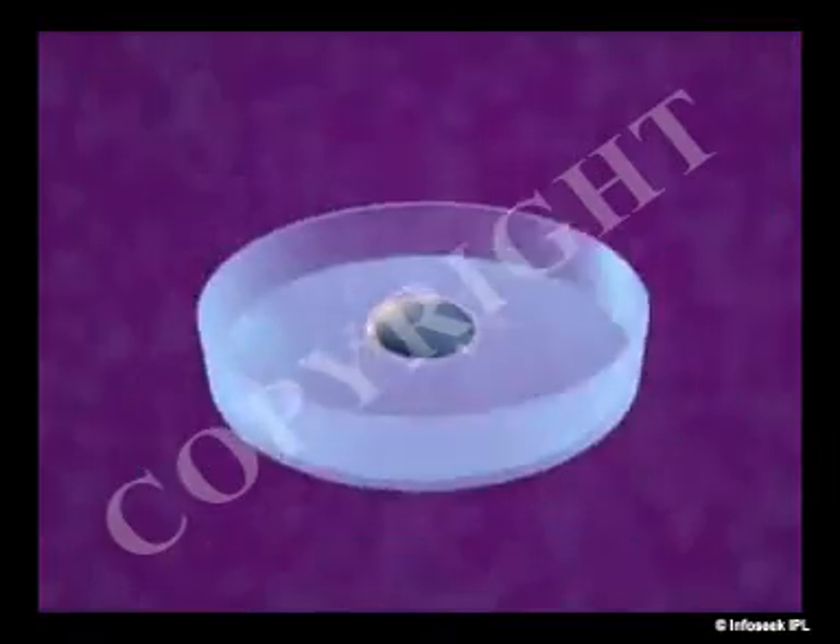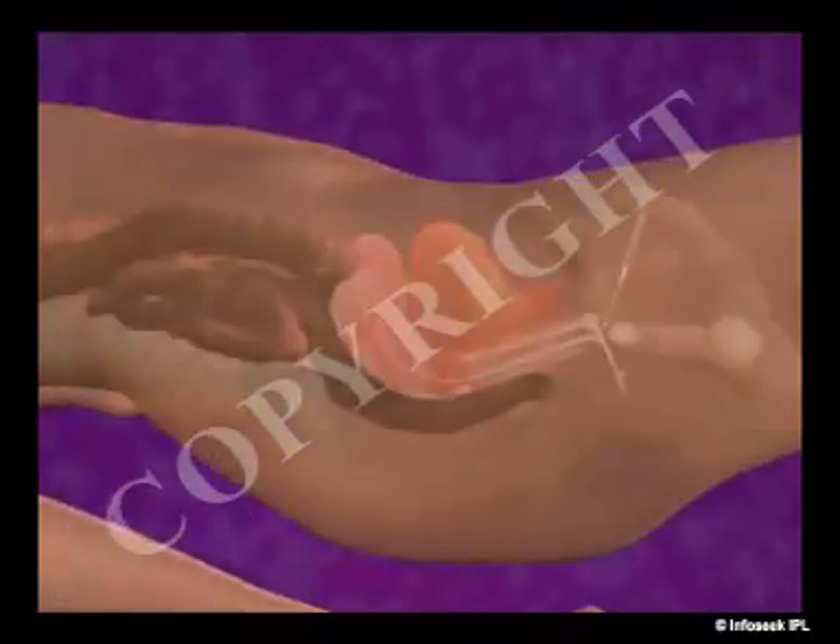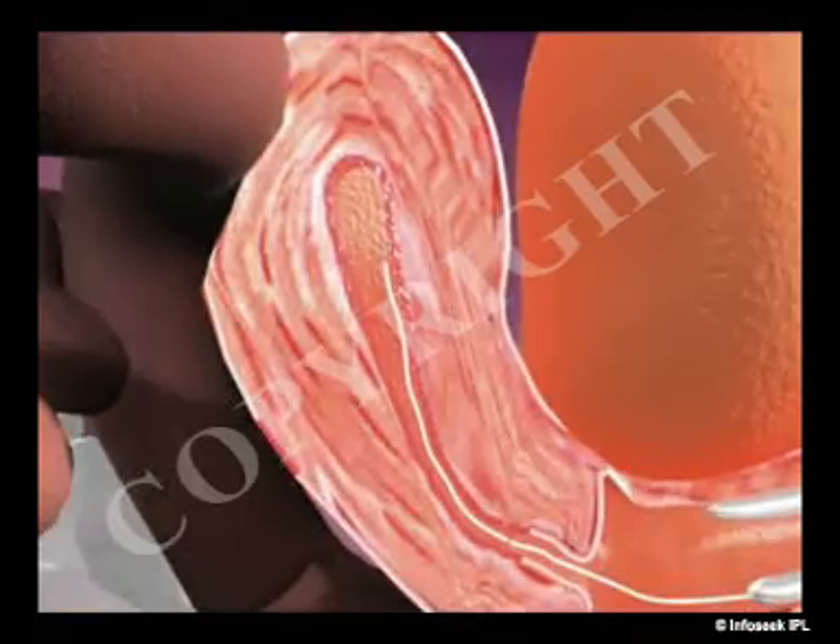In IVF, eggs are surgically removed from the ovary and mixed with sperm outside the body in a petri dish. After about 40 hours, the eggs are examined to see if they have become fertilized by the sperm and are dividing into cells. These fertilized eggs, or embryos, are then placed in the woman's uterus, thus bypassing the fallopian tubes.